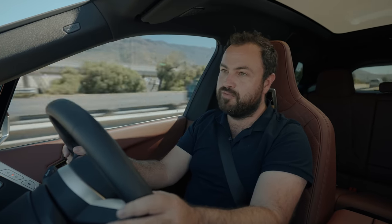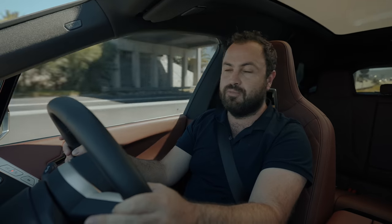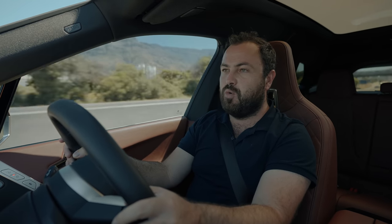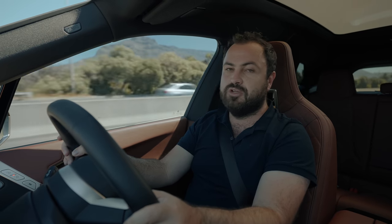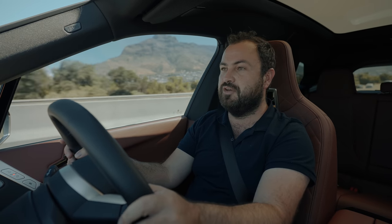Everyone, thank you very much for watching. I hope you've enjoyed this thorough review of the new BMW iX. We have over 550 videos on the channel — go and check them out, sure you'll find something you like. Do us a favor, hit that like and subscribe button. We appreciate it. Join the community of Cars.co.za. Cheers, see you on the next one — be safe.